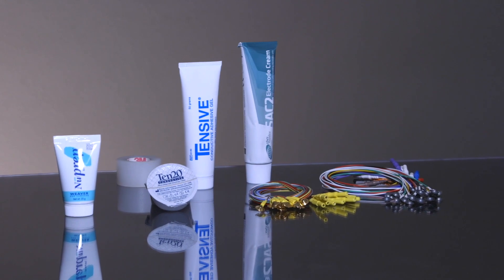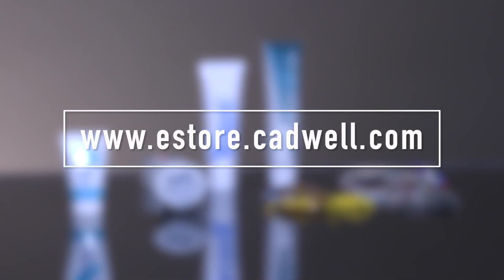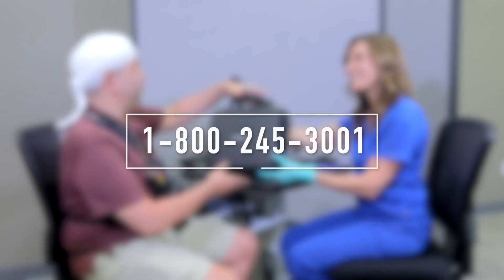The EEG electrodes and supplies you need are available at estore.cadwell.com. Schedule your in-person or virtual demo of Apollo Plus and Arc Software by calling 1-800-245-3001 and learn more at cadwell.com.